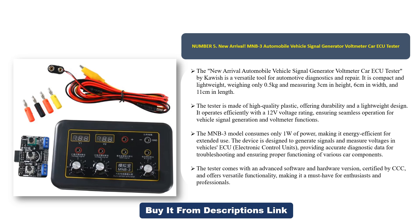The device is designed to generate signals and measure voltages in vehicle ECUs — electronic control units — providing accurate diagnostic data for troubleshooting and ensuring proper functioning of various car components. The tester comes with advanced software and hardware, is certified by CCC, and offers versatile functionality, making it a must-have for enthusiasts and professionals.